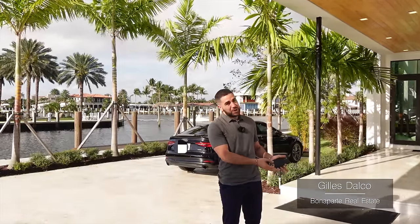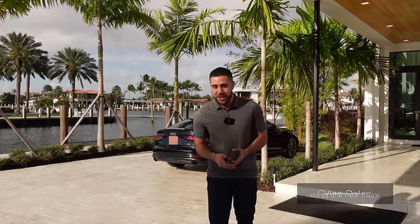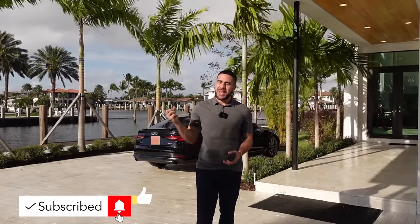I'd like to give a quick shout out to the listing agent for allowing us to do this tour. If you're a first-time viewer of this channel, feel free to hit that subscribe button, and while you're there clicking around, hit the like button — it helps us out a lot. On that note, let's go inside and get started.